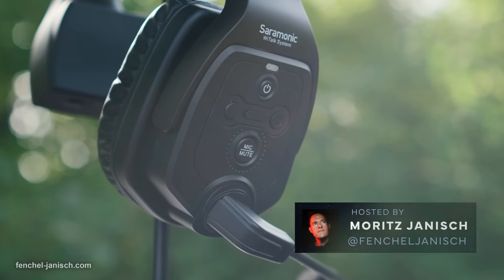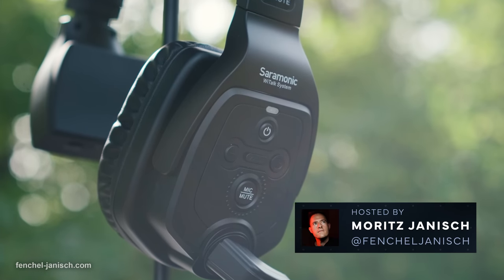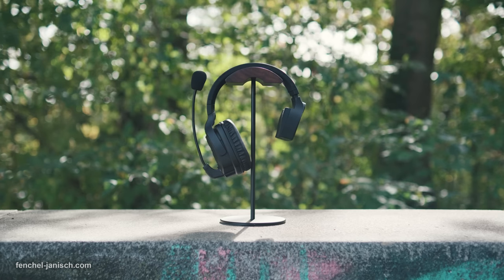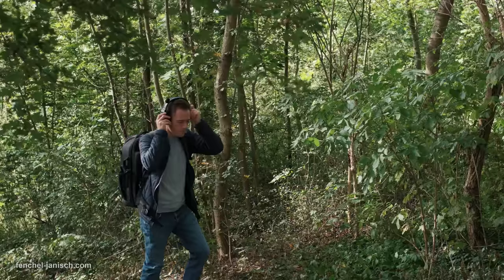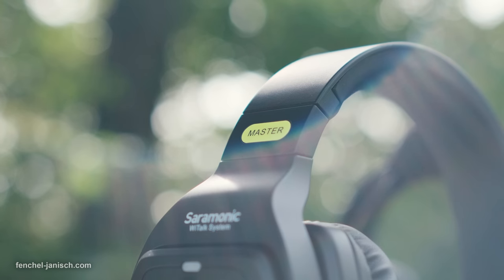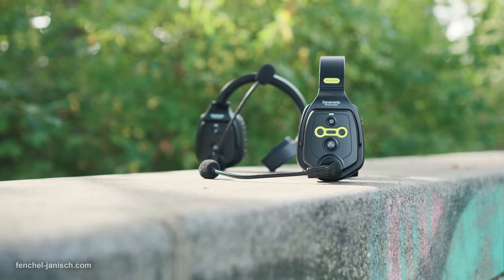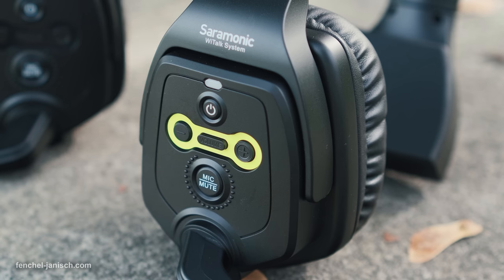Besides a mute button there is also a volume panel with plus and minus buttons. The remote devices don't have any labeling or different colors to tell them apart, but the master headset features a yellow label above the earpiece as well as a yellow background on the volume control.